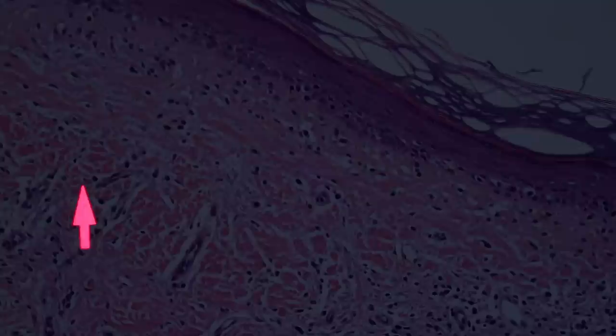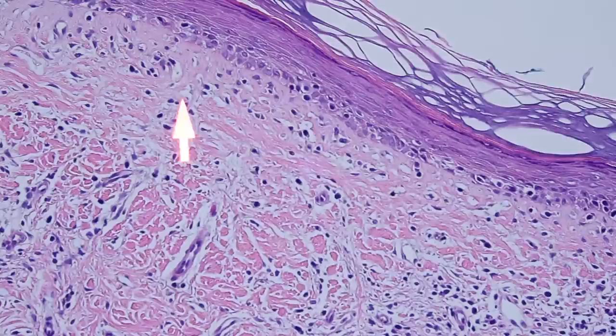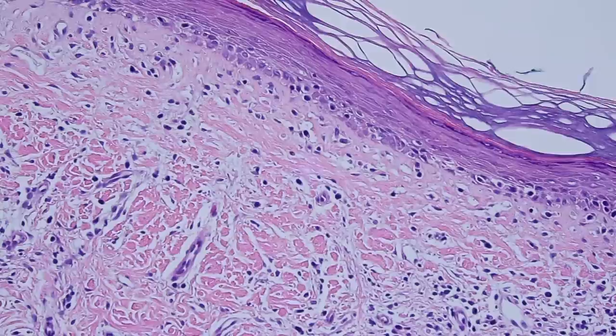Here we have this thick — see how there's kind of like a wire — look at how thick and wiry these pink collagen bundles are here. These wiry pink collagen bundles kind of look like little wires or noodles. They've been compared to fettuccine before; I believe it was Dr. Ackerman who described the fettuccine sign when you see these thick collagen bundles.